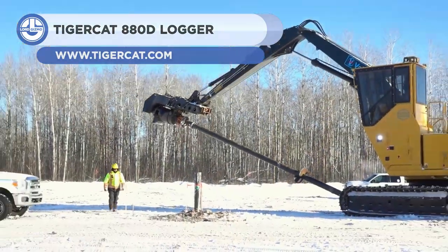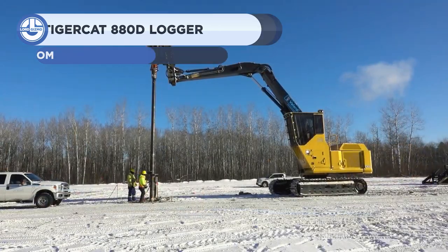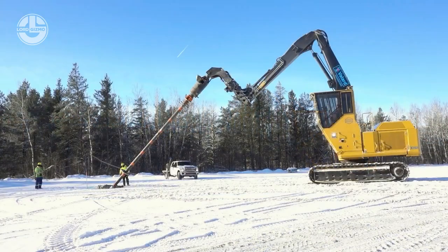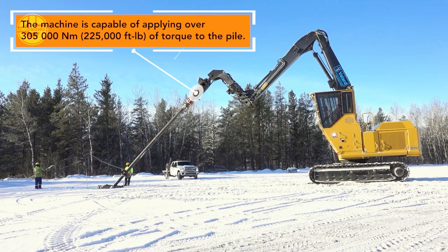Next, we have the TigerCat 880D Logger. It is a heavy-duty forestry logger designed for logging operations. Thanks to its versatile boot, the machine can be equipped with a screw pile attachment. This attachment enables it to install foundation piles.